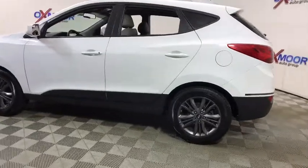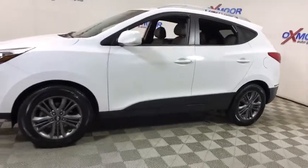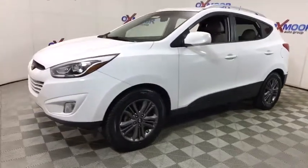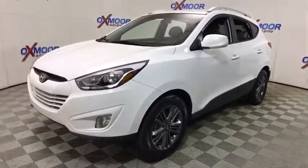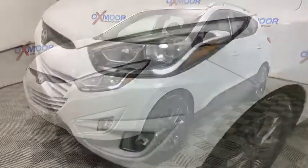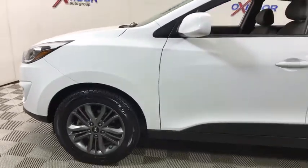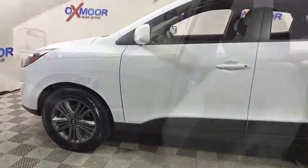The 2014 Hyundai Tucson. Boasting low noise and vibration levels and a smooth ride, the Tucson combines the rugged utility of an SUV with the maneuverability and refinement of a car. With its spacious interior, small never felt so big. This vehicle has less than 65,000 miles.